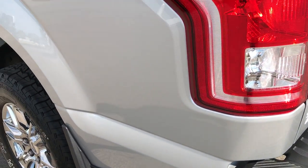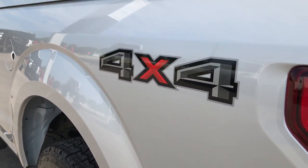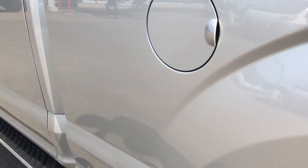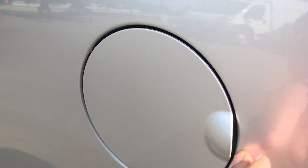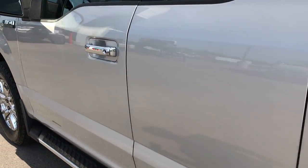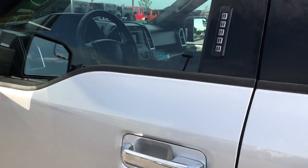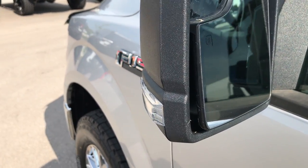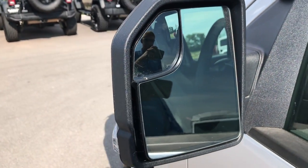Going down the driver side of the truck, it is just as clean as the passenger side — again, no dents or dings. It does have the capless easy fuel fill. The driver side door has a code entry keypad, and the mirrors have a heated element, built-in directional signals, and a blind spot mirror.